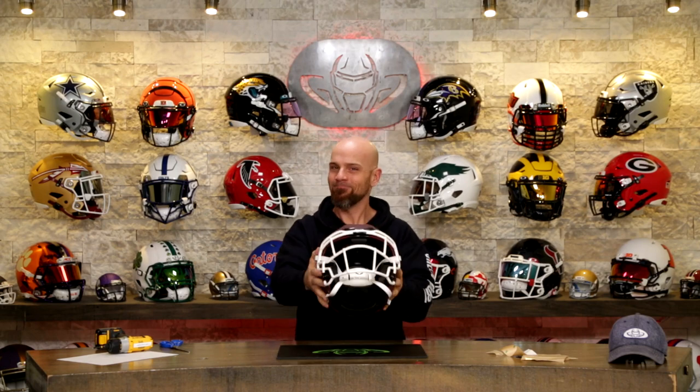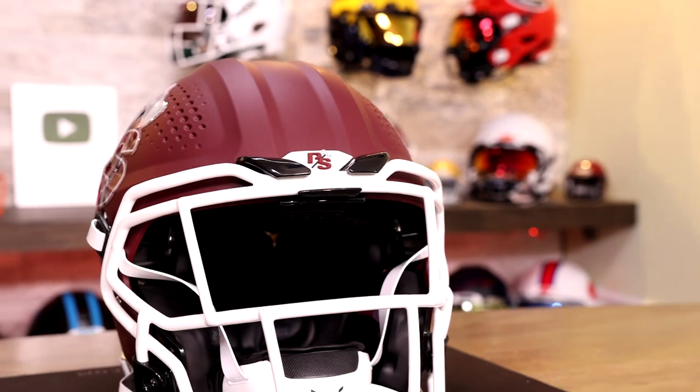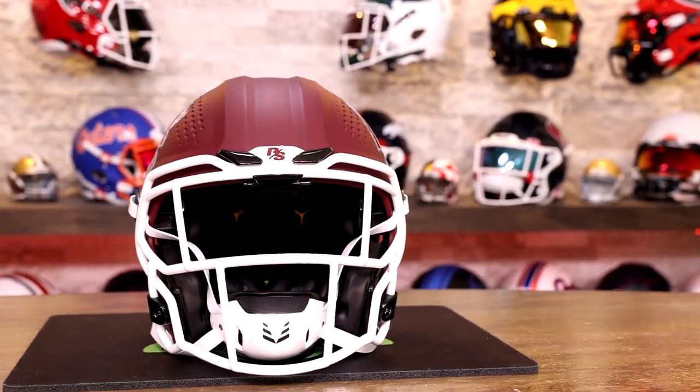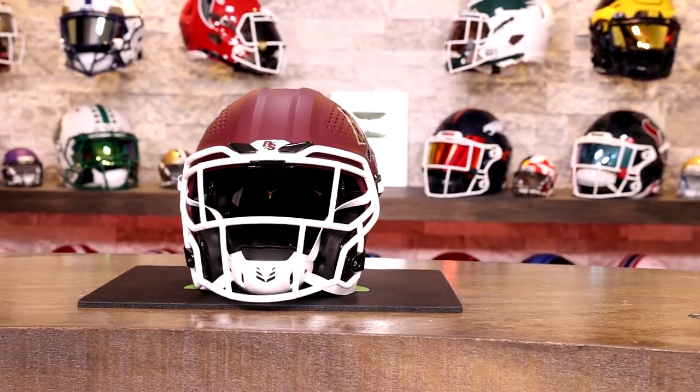Joe, here you go, my friend. Just with the bumpers alone, you're going to have the best looking helmet on the field. Thank you again for trusting us to put together this incredible helmet for you. I hope you have a very safe season.